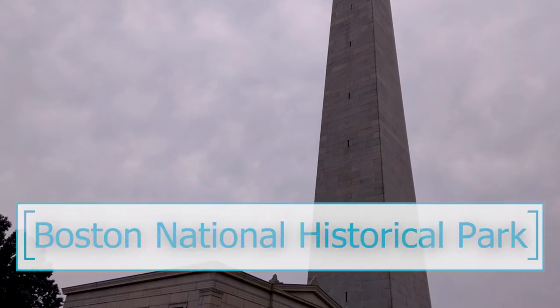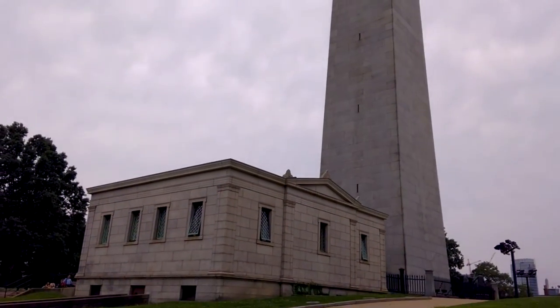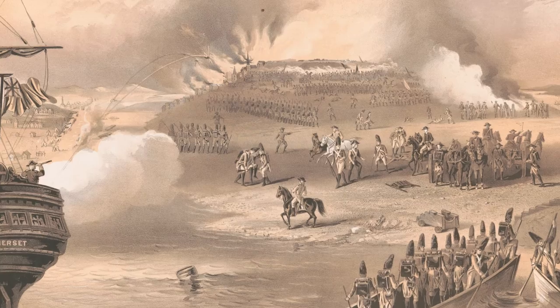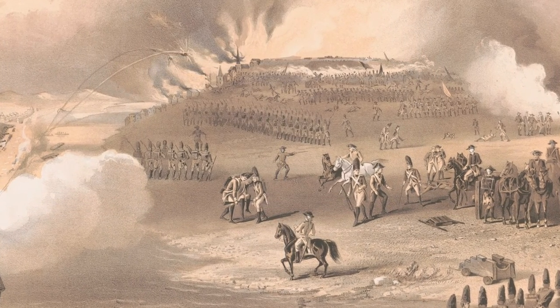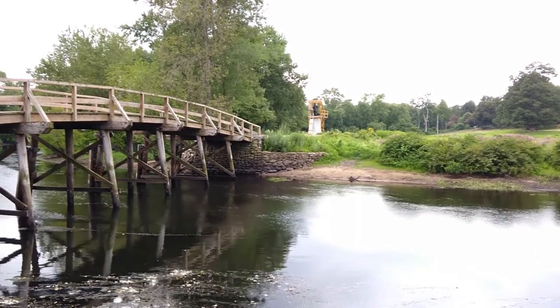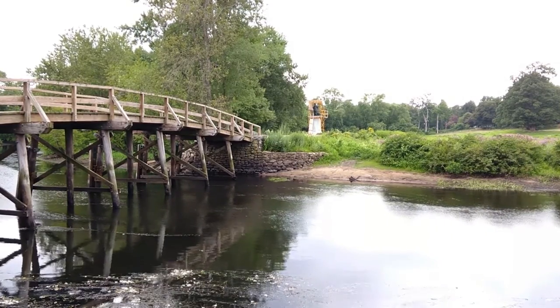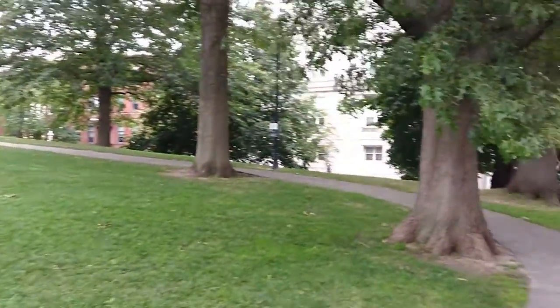This imposing obelisk commemorates the Battle of Bunker Hill, which was fought here in the summer of 1775. Bunker Hill was the first major battle of the American Revolution. There had been some brief clashes in the spring west of Boston at Concord and Lexington, but the first major battle was fought here over this hill.